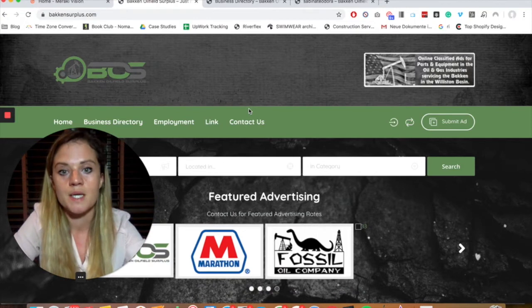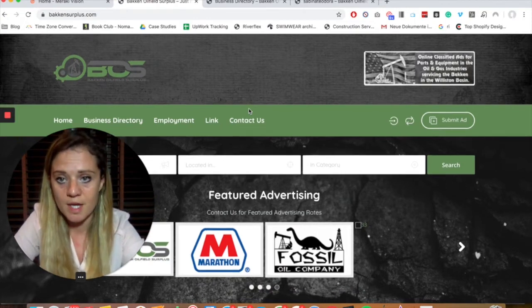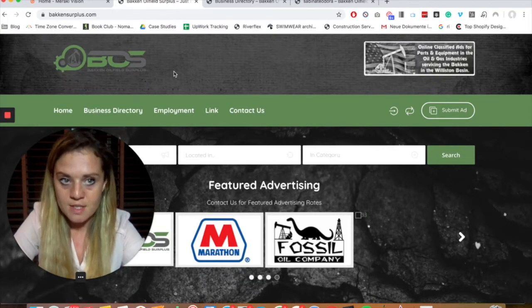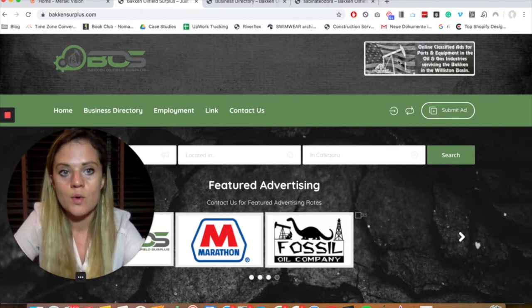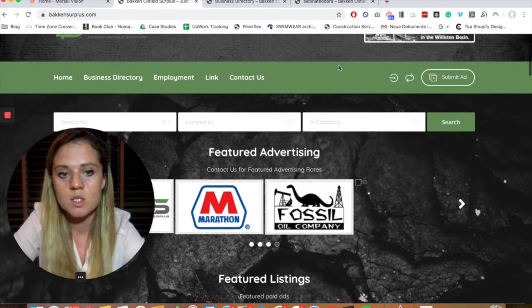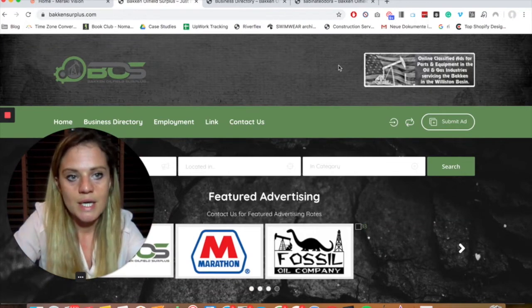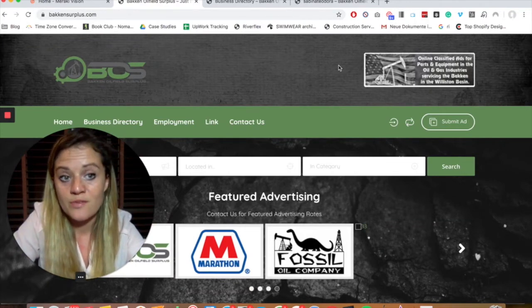He found a gap in the industry and wants to take the e-commerce side of it to fix this issue. So we designed for him a classifieds site for oil field surplus called Back-End Surplus. Some of the content is still placeholder as he's still working on launching it, but it's basically fixing this gap and finding a revenue model.